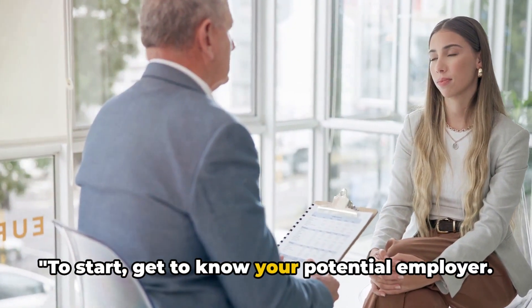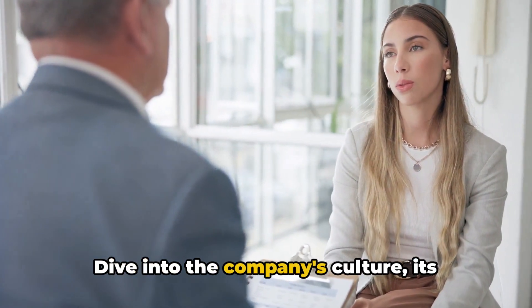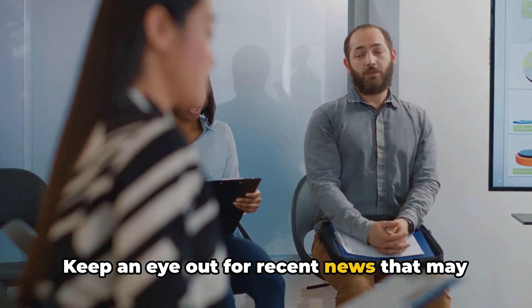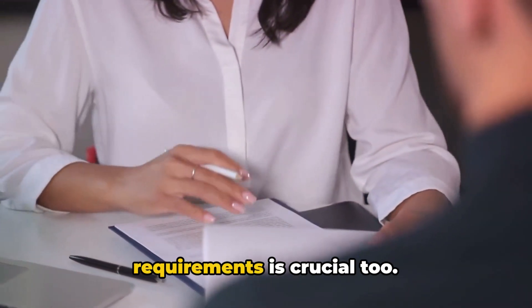To start, get to know your potential employer. Research is key. Dive into the company's culture, its values, and mission. Keep an eye out for recent news that may impact your role. Understanding the job role and its requirements is crucial.